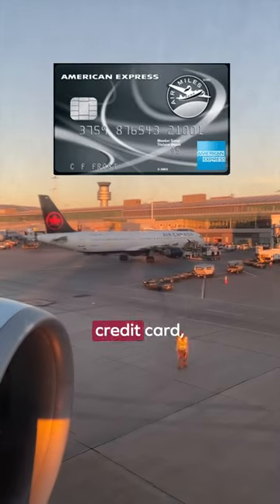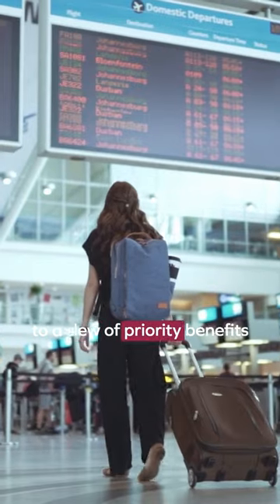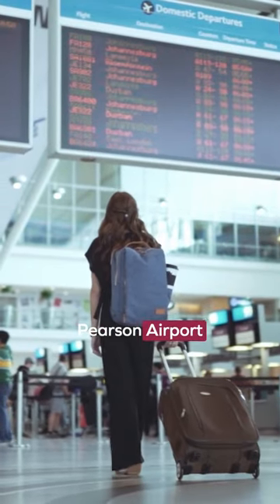If you have an American Express Platinum, Air Plan Reserve, or Air Miles Reserve credit card, then you have access to a slew of priority benefits at the Toronto Pearson Airport.